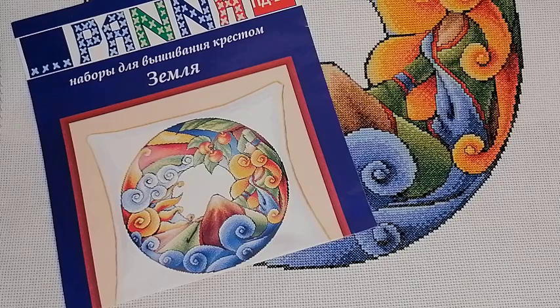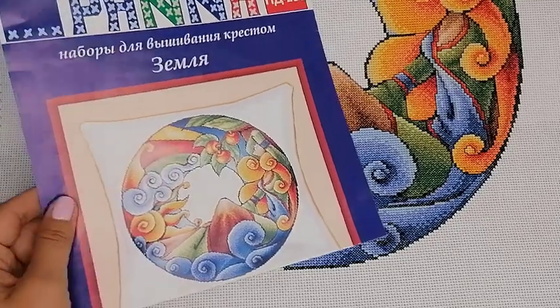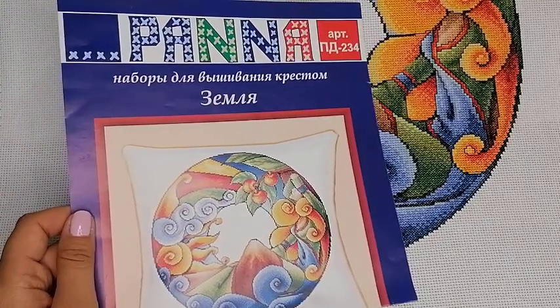А я сегодня хочу показать вам свои небольшие успехи за эту неделю. Успехи у меня, к сожалению, действительно не очень большие, но тем не менее кое-что у меня навышивалось и спешу поделиться. Во-первых, отчитываюсь по набору фирмы Panna.